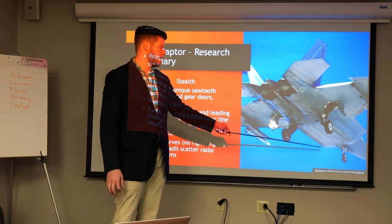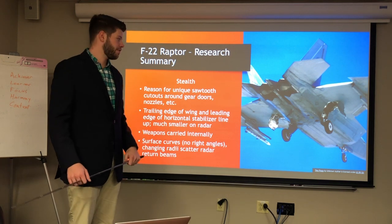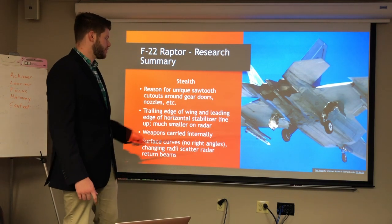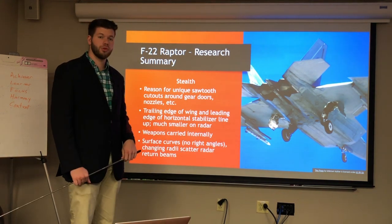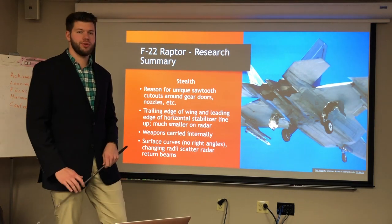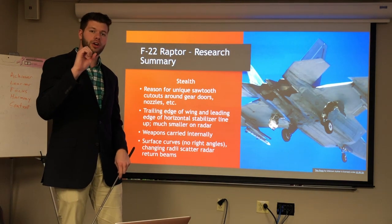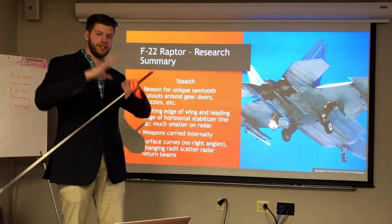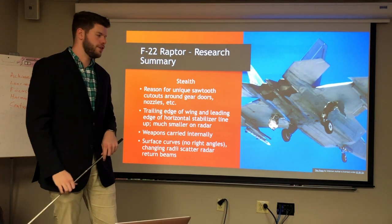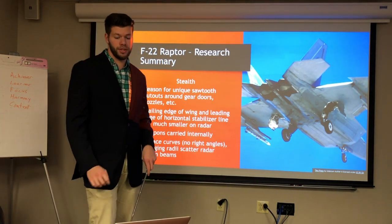Probably the most interesting thing about the F-22 is that the entire surface is curved — there are no right angles. The purpose of this is that when radar hits the F-22, the curved surfaces bounce the radar signature in different directions so there's no return on radar, or at least it minimizes the radar return.